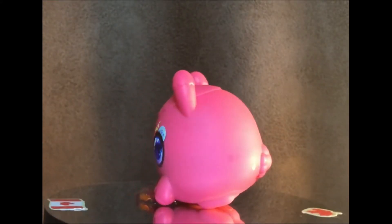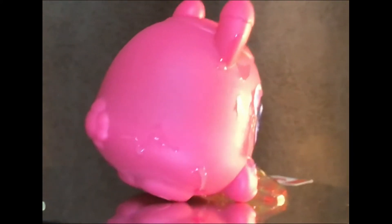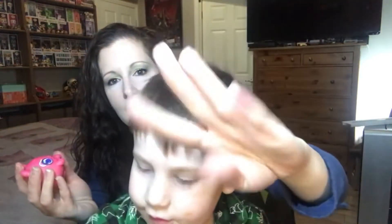I'll put it on the turntable now. Very interesting toy. I can see why they were marked down. It's still covered in it. Feels like hair gel.